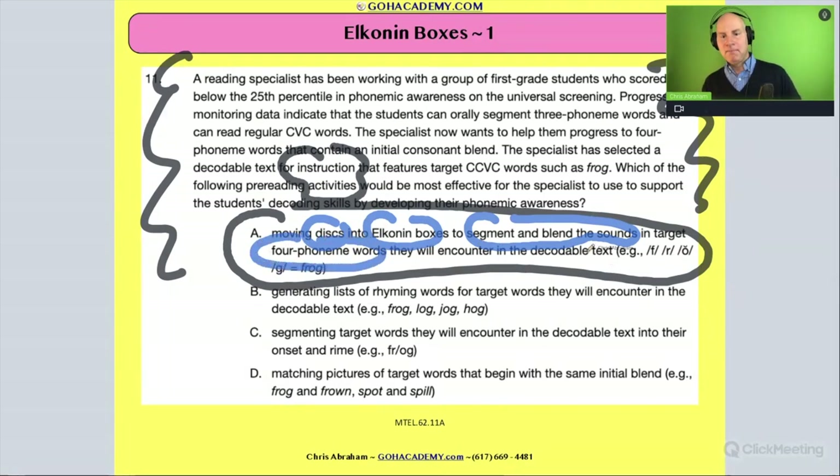In your essay, include vocabulary like the discs or counters in the Elkonin boxes, mention that it helps segment and blend sounds in target words, and note that a four-phoneme target word should have four boxes. Reference the decodable text and give an example using 'e.g.' Do you see all the details here? Anyone reading your essay will see that you nailed the instructional strategy with real specificity.